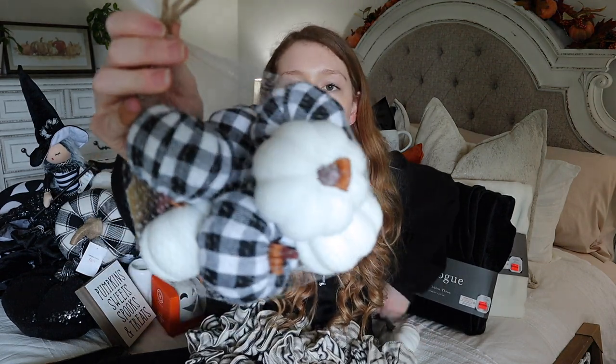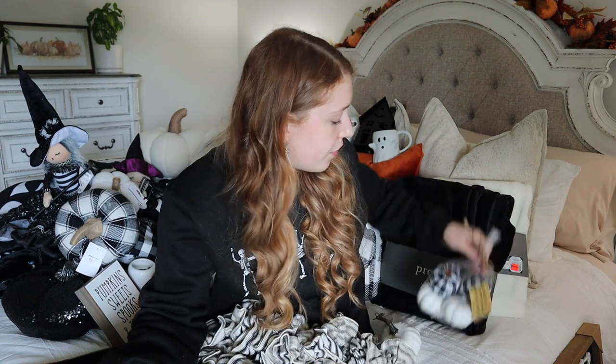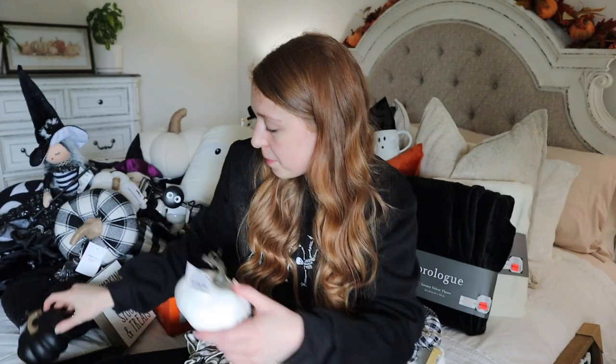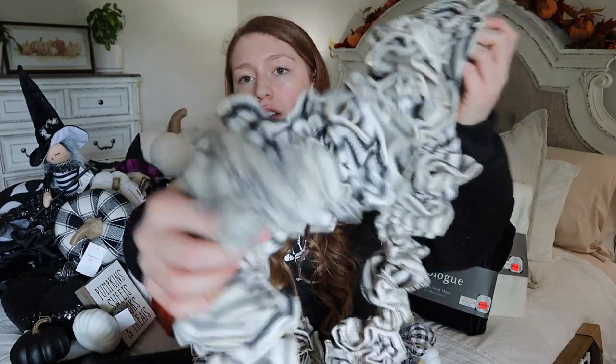I also grabbed a few pumpkins from the fall section - a little bag with buffalo plaid pumpkins and solid white ones for $6.99 originally, with the fall stuff at 40% off. I also got a small white pumpkin originally $2.49 and a black one that was $3.99. The last thing from Hobby Lobby: I got this a couple weeks ago when the spring stuff went 90% off. They had two of these fabric garlands left that are black and white stripes.